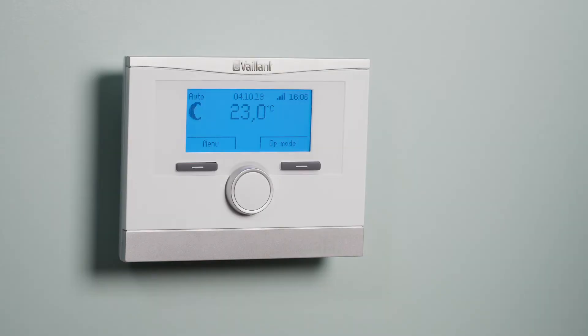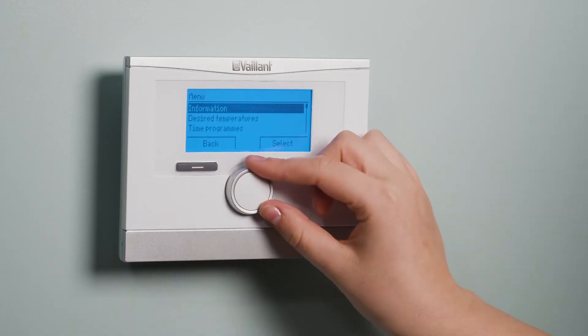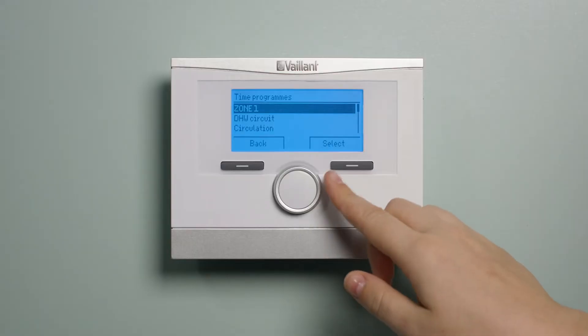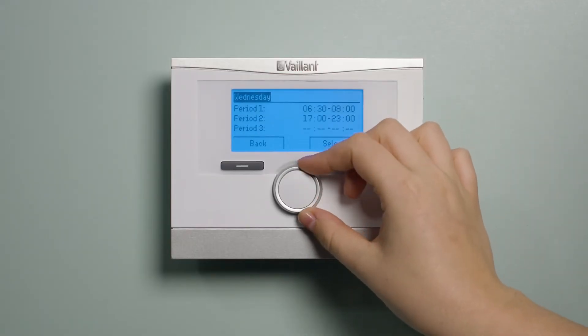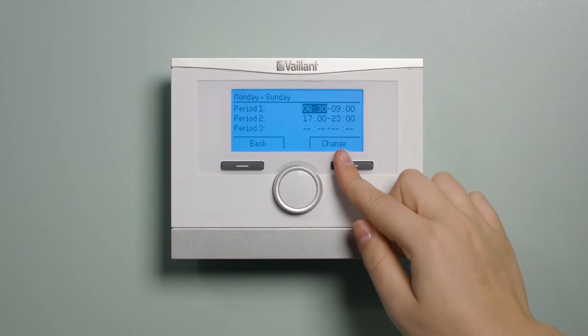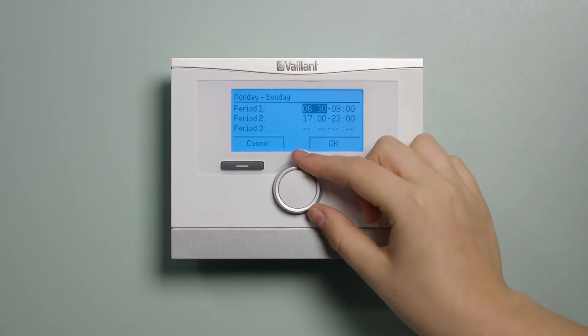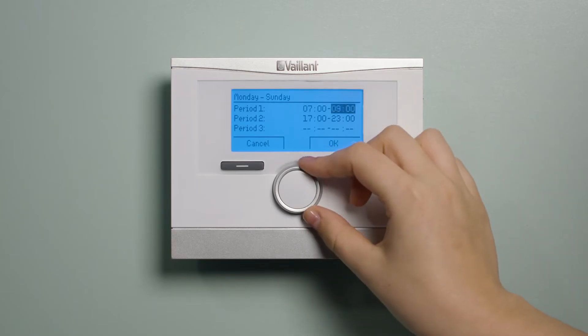To set your heating programs, from the home screen press menu and select time programs. Then select the heating program. You can now select a day you want to manage — you can also do Monday to Friday, Saturday to Sunday, or Monday to Sunday. Using the dial and OK selection, set your time programs. You are able to set up to three time programs per day.